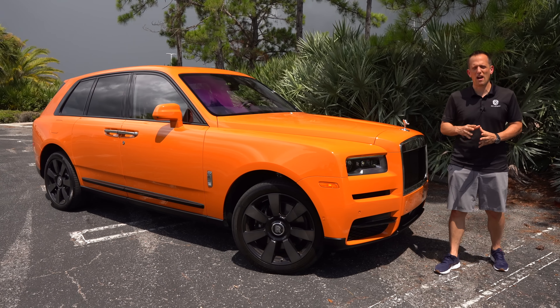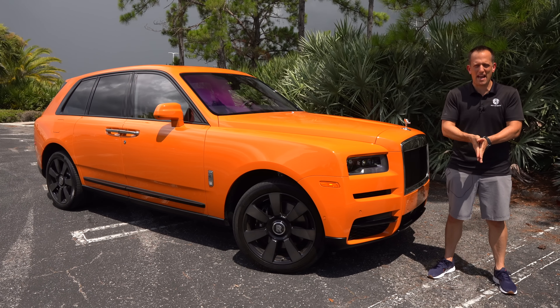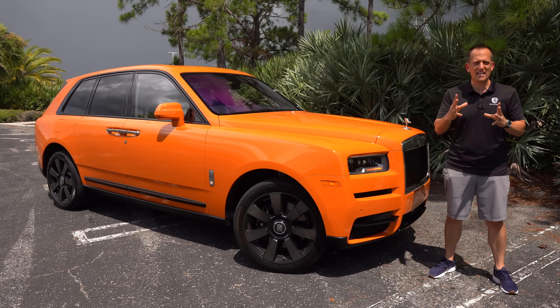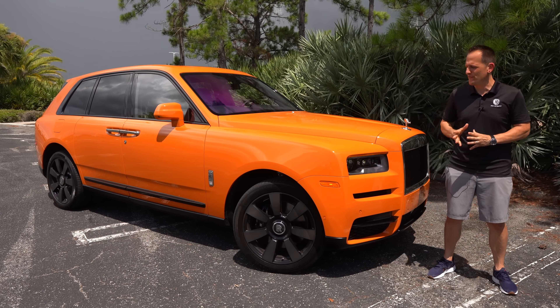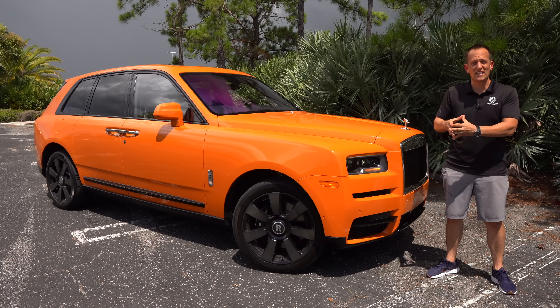Hey guys, what's up? It's Joe Rady from Rady's Rise. We're back here in the original filming spot right in my backyard because we have the original when it comes to premium luxury high-end vehicles. This is it — it's a 2022 Rolls-Royce Cullinan.